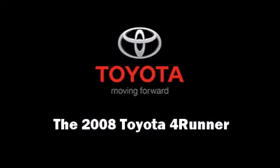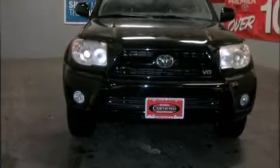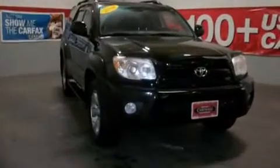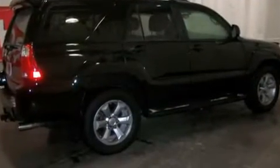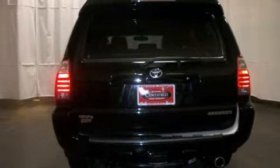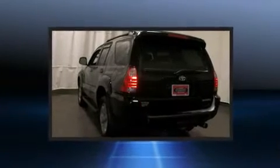Sensibility and practicality defined the 2008 Toyota 4Runner. With fewer than 45,000 miles on the odometer, this four-door sport utility vehicle prioritizes comfort, safety, and convenience. It features four-wheel drive capabilities, a durable automatic transmission, and a powerful eight-cylinder engine.